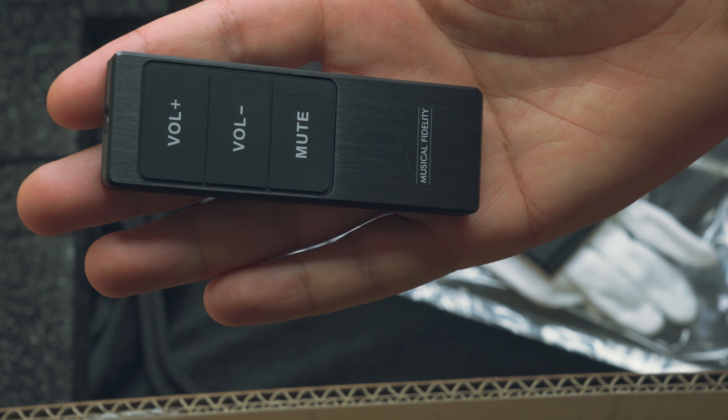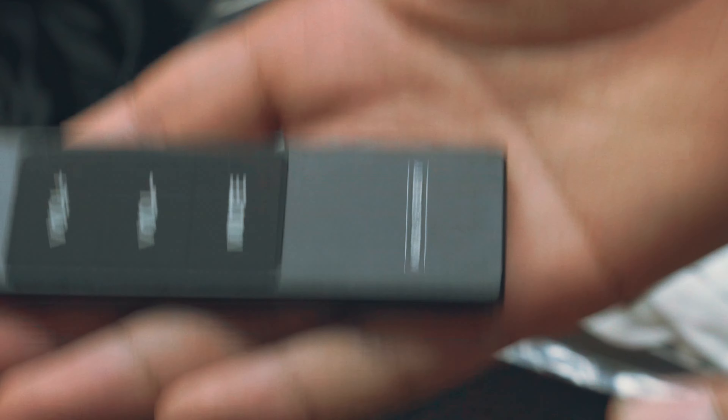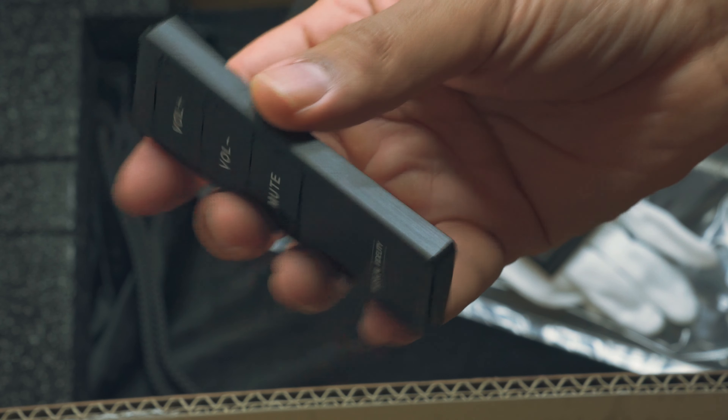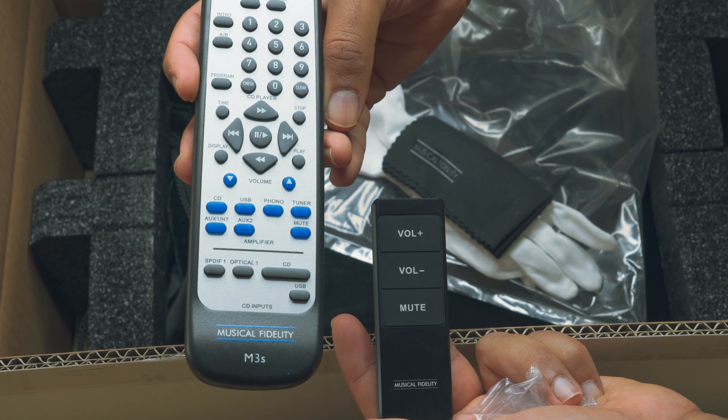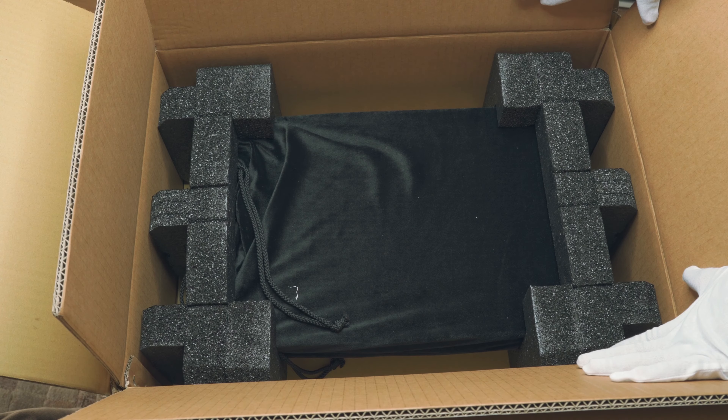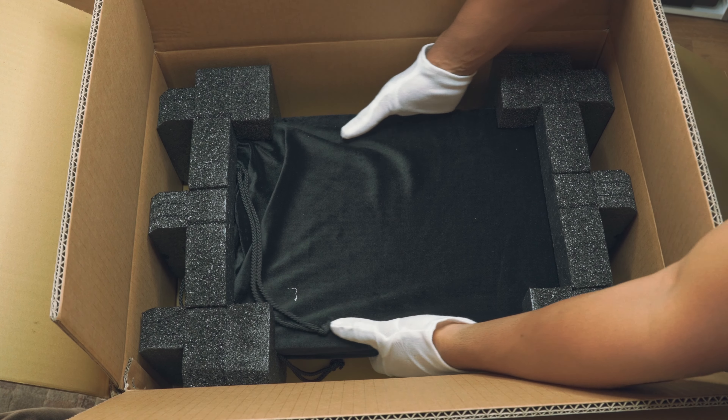There's a small but really beautiful remote control — all metal, aluminum, pretty heavy — with just three buttons: volume up, volume down, and mute. Here, for example, is a comparison with the M3 SE. Really beautiful. All right, let's take it out.